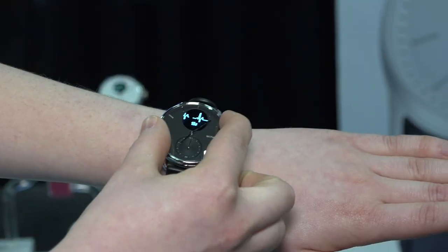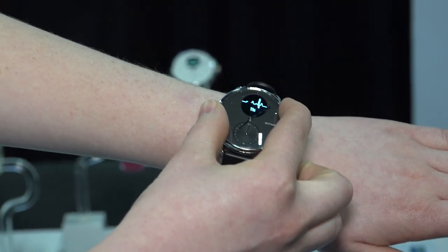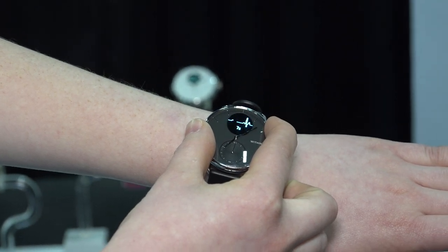So we stopped by the Withings table, and in full disclosure, Withings has done some sponsored content on the channel. They make these great smart watches that look really nice because they have a traditional watch face, but they have a lot of integrated features in them that other smart watches do.